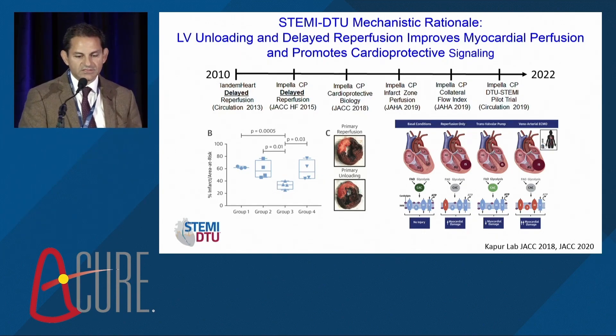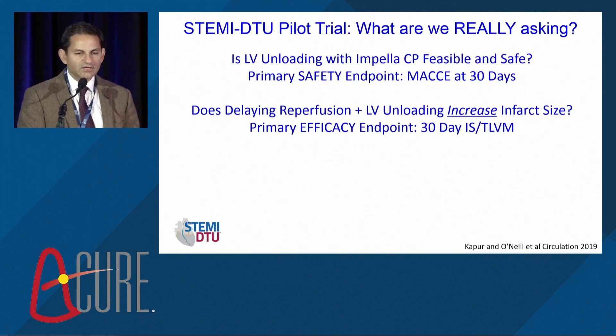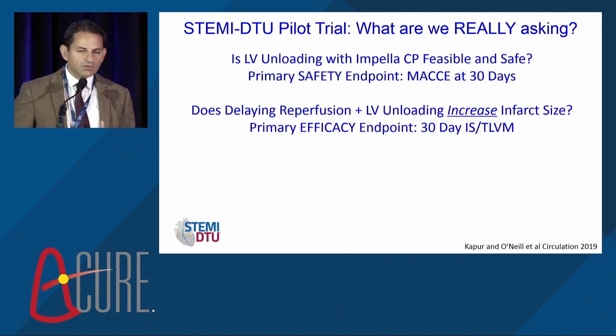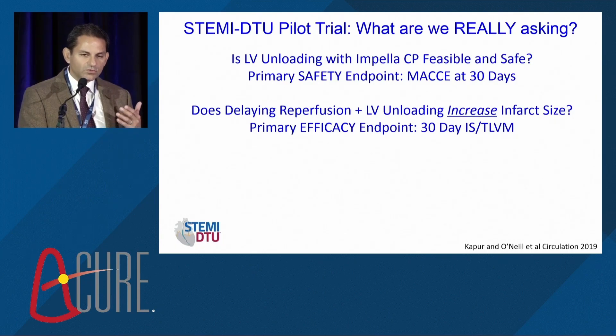The science is growing and spreading to multiple labs worldwide. Even today, when I talk to interventionalists, a common reaction is 'it's a negative randomized trial.' But what are we really asking with the DTU concept? The pilot was about safety and feasibility — can you insert an Impella in the middle of a STEMI, sustain 30 minutes of unloading, and remove it safely without causing harm? The second question was: does delayed reperfusion plus LV unloading increase infarct size? But the real question is: does delayed reperfusion for 30 minutes plus LV unloading limit myocardial ischemia and reduce myocardial damage? That is a very different hypothesis — a disruptive one.